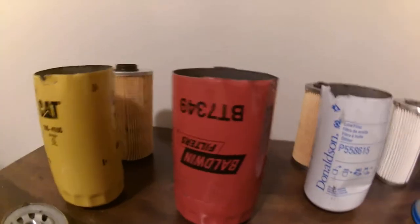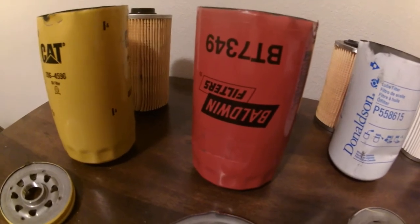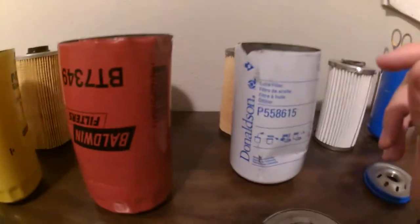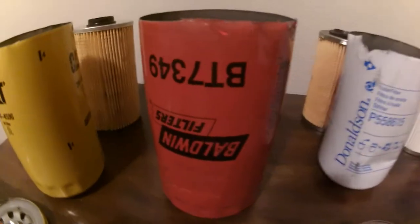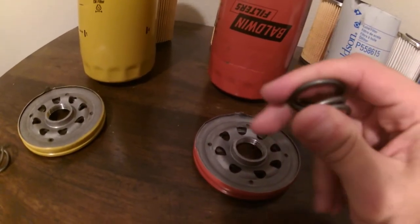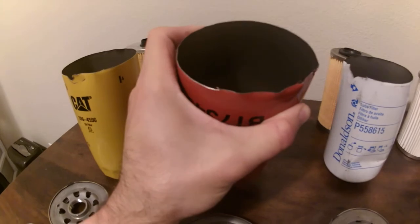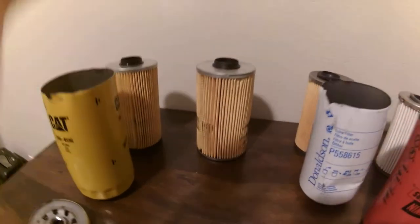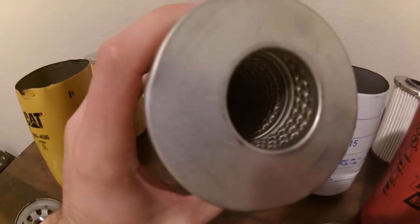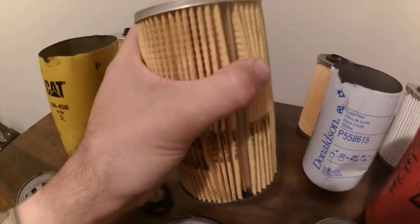Moving on to the Baldwin BT7349. This oil filter is rated at 12 microns nominal and 30 microns absolute, so it actually has better ratings than the Donaldson. The spring is small but it is strong — very strong. The casing is thicker than the Donaldson, clearly thicker. The filter is a standard Baldwin oil filter — metal all around. Not a synthetic material, but they are tried and true with their ratings and their quality.